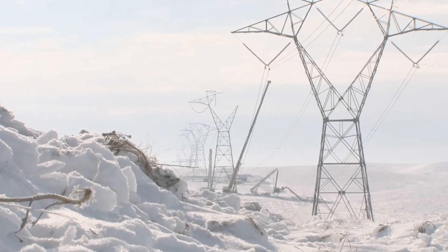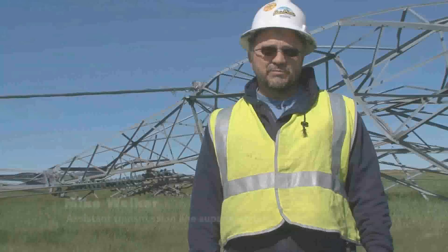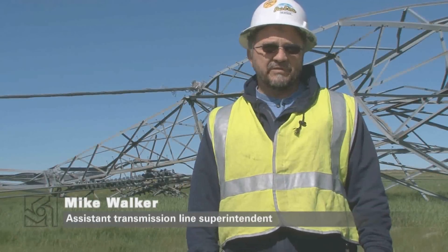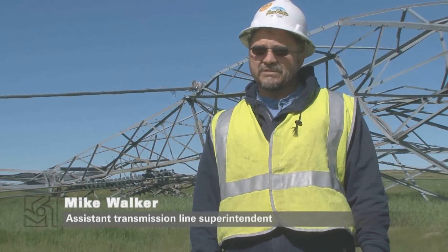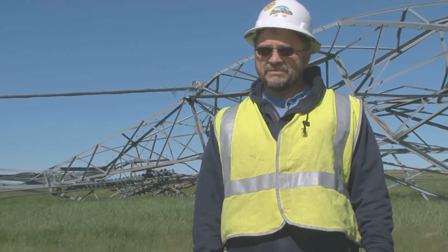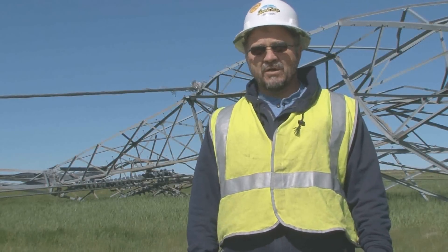The tornado damage happened between two sections of line damaged in the ice storm in January. We've had 100-mile-an-hour winds. We've had 6-inch-thick ice. They've withstood all that for 30 years. And when that tornado comes in, I'm guessing it had to have been maybe a couple hundred mile an hour winds.